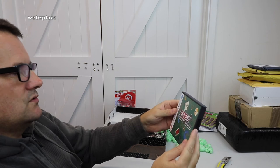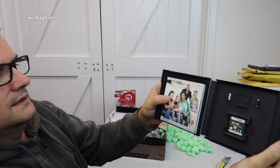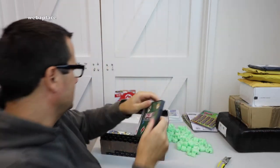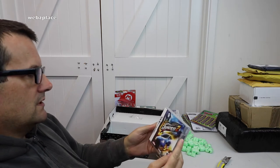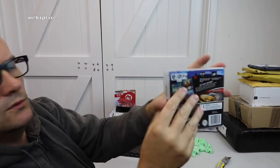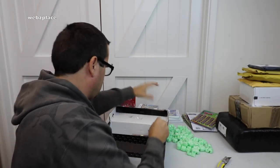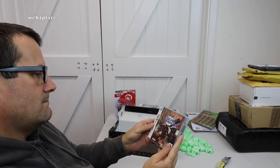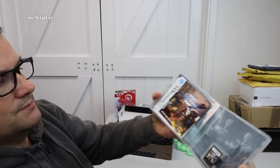Next in here we have Nintendo DS 42 All-Time Classics — manuals and the game cartridge in there. Then we have Juiced 2: Hot Import Nights on the Nintendo DS — manual and a nice little backdrop in there. Next we have Warhammer 40,000: Squad Command on the Nintendo DS — again, manuals and the game, with another cool backdrop.